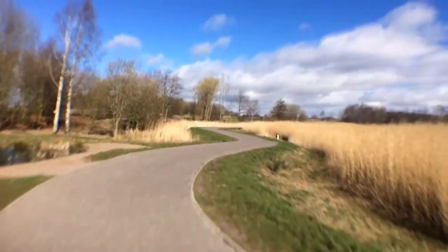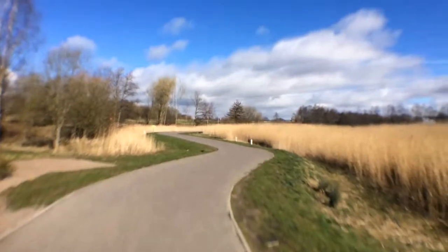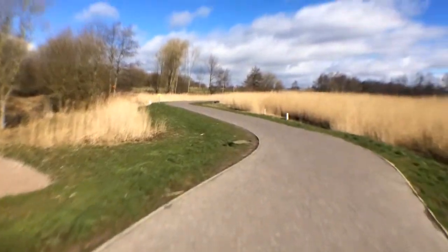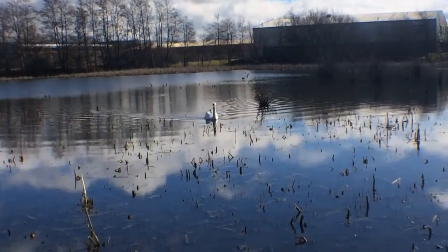This is part of the Helix complex — the Helix Hub. This area is called the wetlands, which is like a nature reserve type thing. Not much to see so far. There's a swan coming over.